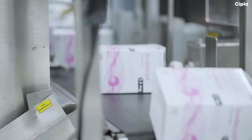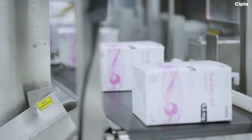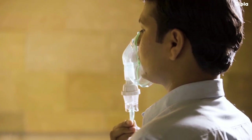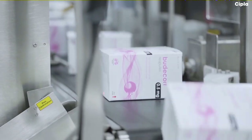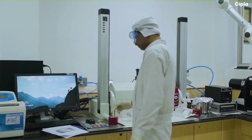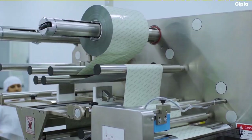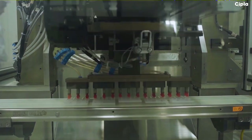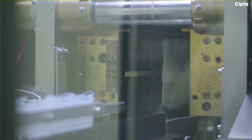A Respule is produced every 13 seconds, and each one of them undergoes 20-plus checks before it reaches your patient. All the exclusive technology, stringent processes, and high-tech machines are engineered to achieve class-leading safety, quality, and efficacy.